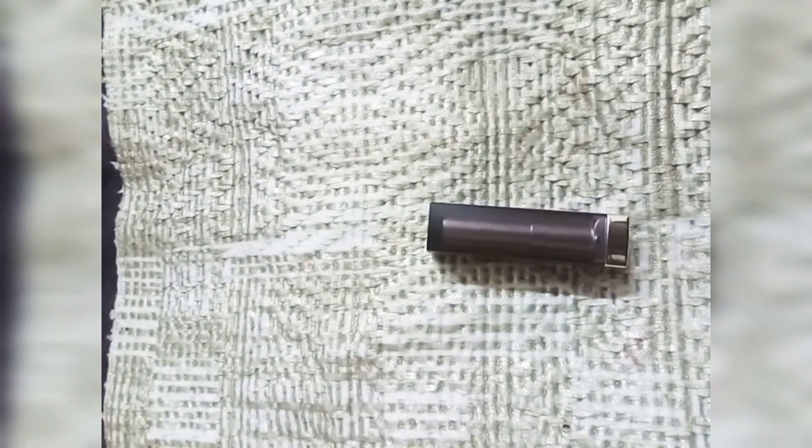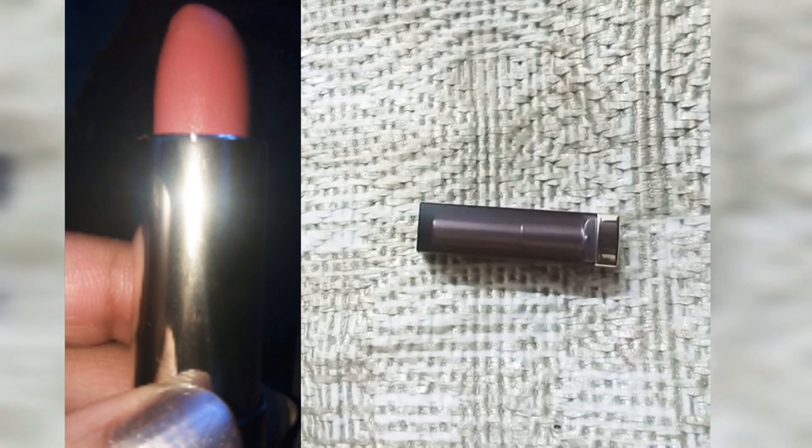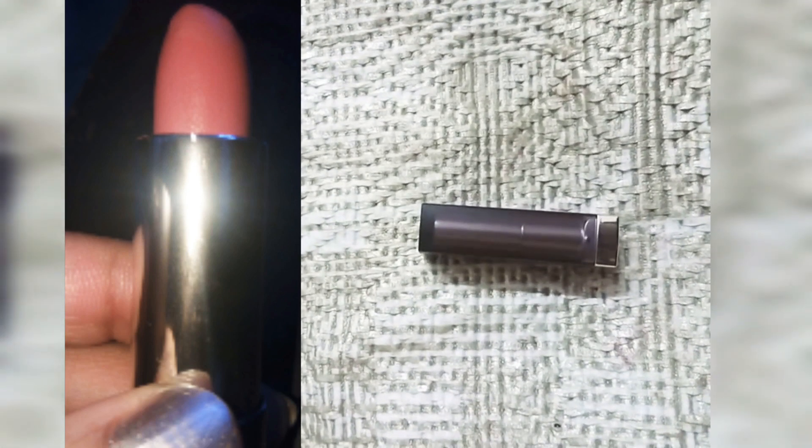There is a bold shade — it is a very beautiful, vibrant palette. In this range, I will share and review it. Maybelline's Touch of Spice lipstick — you can buy it from Nykaa. It is available on Nykaa and Amazon. And if you don't want to buy it online, you can get it offline as well.